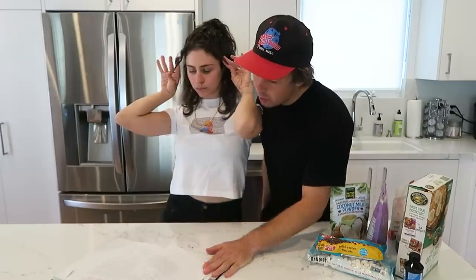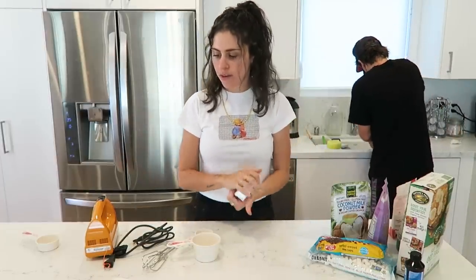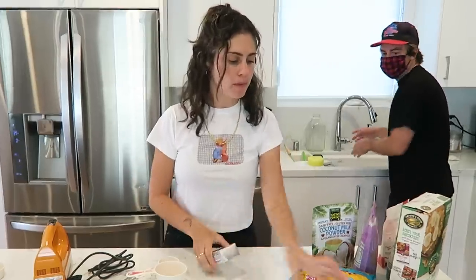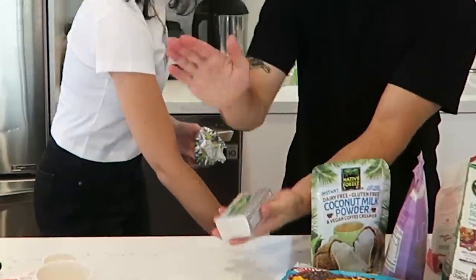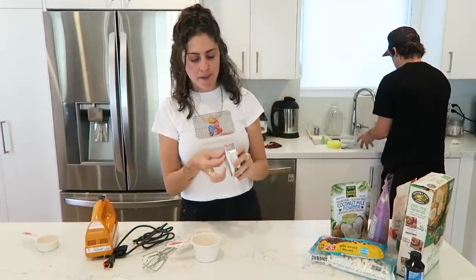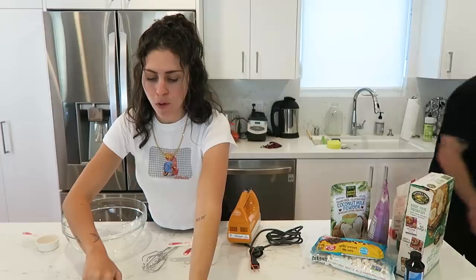Alright, here we go. Let's preheat this sucker. We need butter. I'm trying to warm up this butter a little bit because it's supposed to be at room temperature. We're going to warm this up a little bit — that's the first step. First thing we have to do is combine the butter and sugars in the bowl.